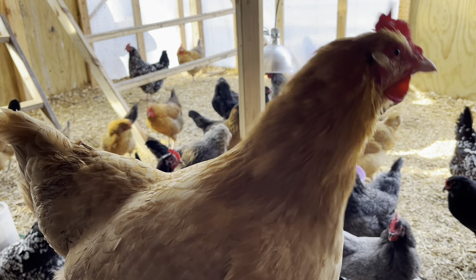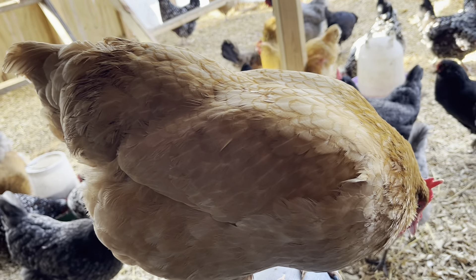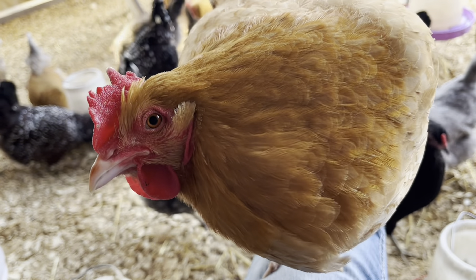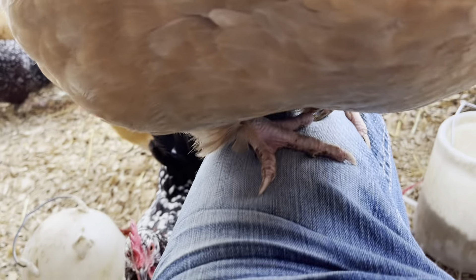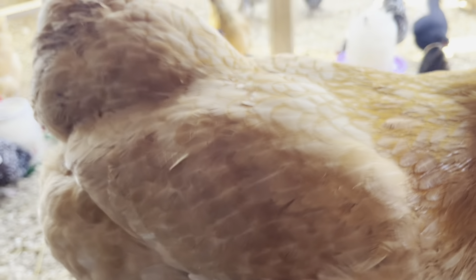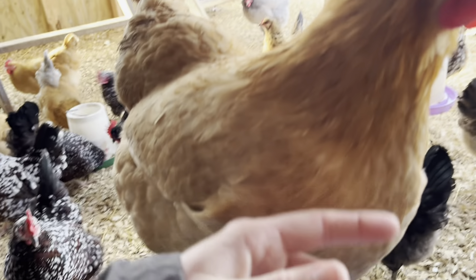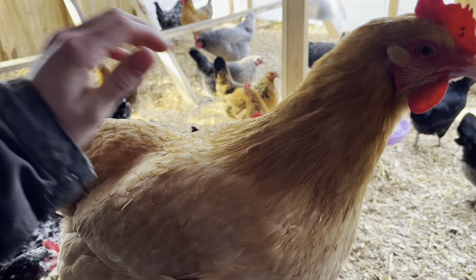Good morning everyone, today is February 4th. I just sat down and Leah was the first one up on my lap. I figured it'd be the Buffs that would come up first, especially Leah - that's why she has a name, because she was so friendly. She's got a purple band on too. She's always been a sweet bird - just spending the morning with the chickens.